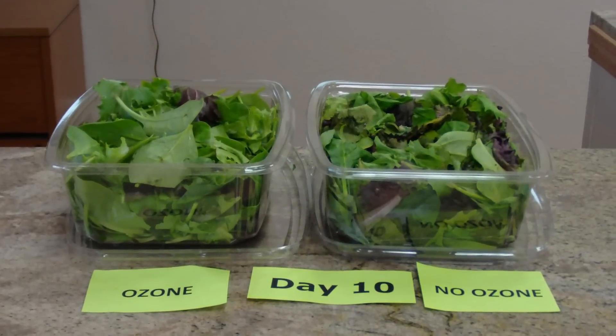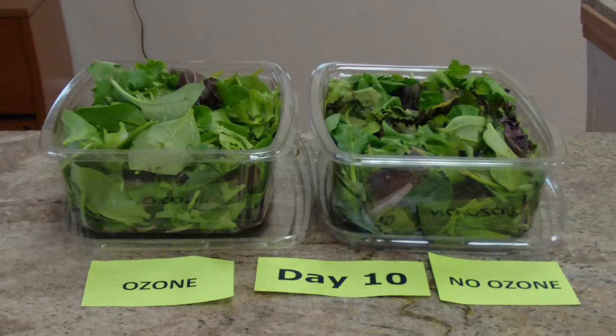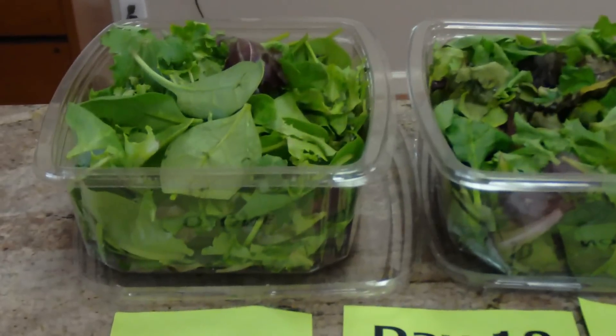We are on day 10 of our ozone, non-ozone test using lettuce and our amazing product, the Veggie Clean.